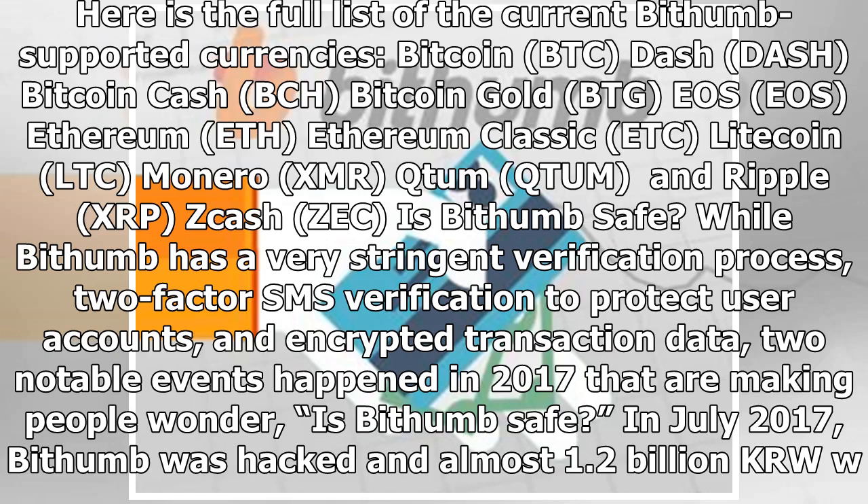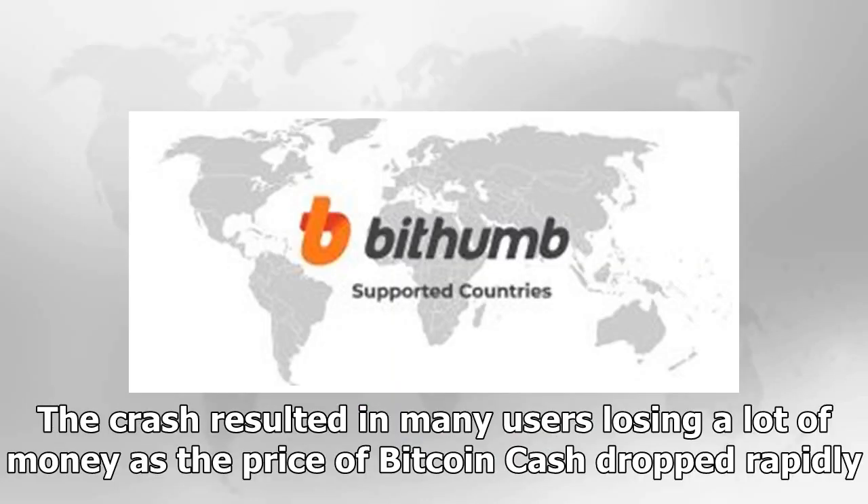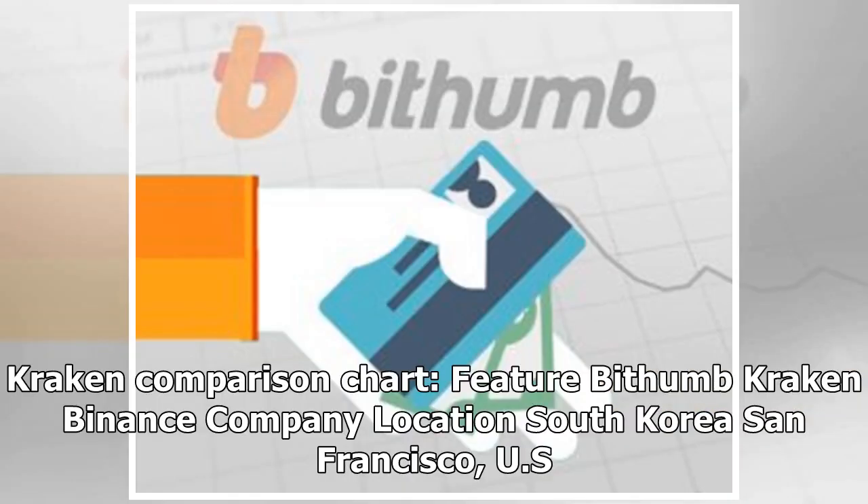While Bithumb has a very stringent verification process, two-factor SMS verification to protect user accounts, and encrypted transaction data, two notable events in 2017 raised security concerns. In July 2017, Bithumb was hacked and almost 1.2 billion Korean won were stolen from user accounts. In November 2017, the Bithumb servers crashed when multiple users tried to sell their Bitcoin Cash simultaneously, resulting in many users losing a lot of money as the price of Bitcoin Cash dropped rapidly. In spite of these two incidents, Bithumb holds its position as a leading exchange.